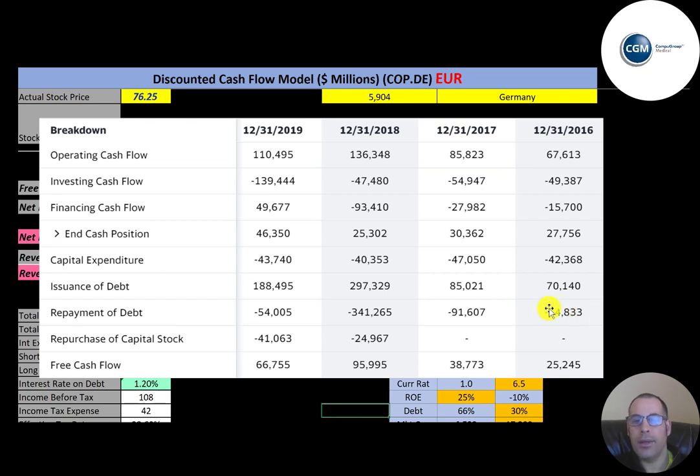Looking below at repayment of debt, it looks like they're mostly rolling their debt — when debt is due, companies usually issue new debt rather than pay it off. They paid off 64 million by issuing 70 million. They also repurchased capital stock — 25 million in 2018 and 41 million in 2019. A good sign is a company not issuing too much stock or debt, paying it back, and growing by buying back stock rather than paying dividends.